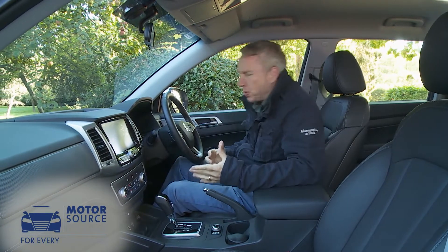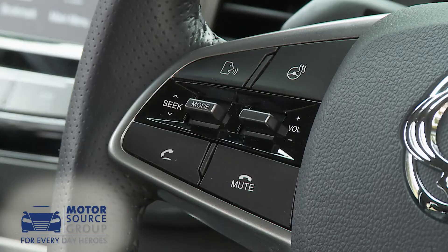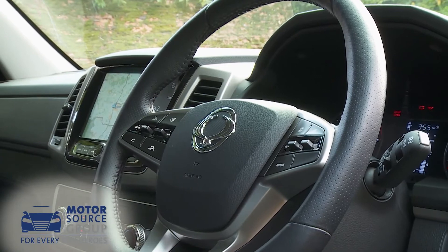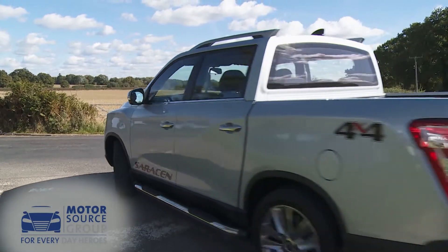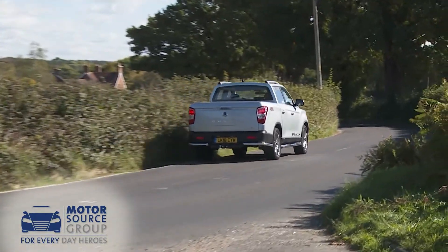A proper pickup should have a properly high, commanding driving position, and this one does. Most models also get a heated leather steering wheel — a key benefit for operators who typically make early morning winter starts. The ergonomics are good too; front three-quarter visibility is excellent, judging where the extremities are is easy, and the deep side windows really help at T-junctions and roundabouts.